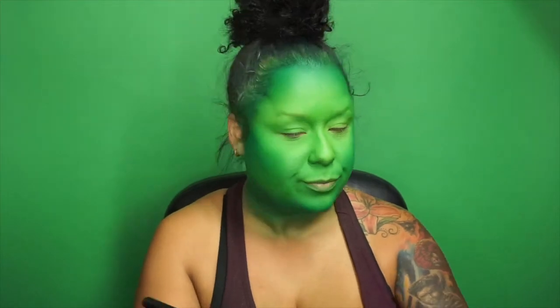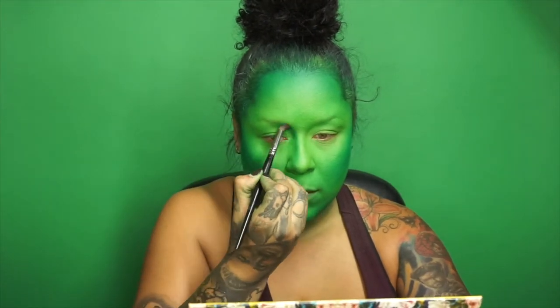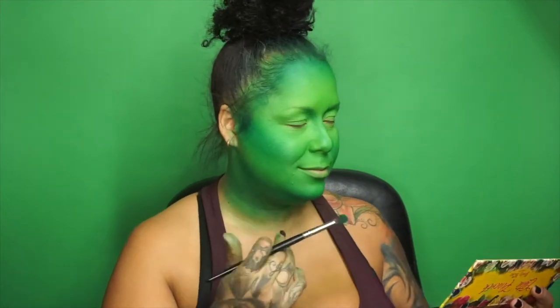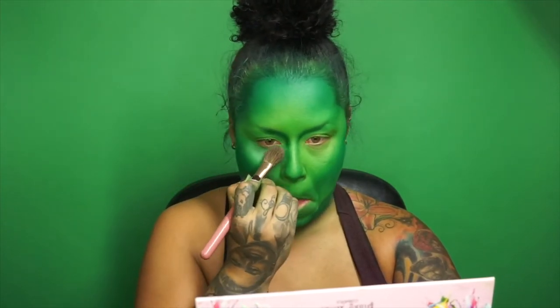One day he'll say to me, 'Elphaba, a girl who is so superior — shouldn't a girl who's so good inside have a matching exterior?' Would it be alright by you if I did green? Now I'm going to add a little bit of brightness underneath the eye — going in with Sisters to brighten up that under eye.